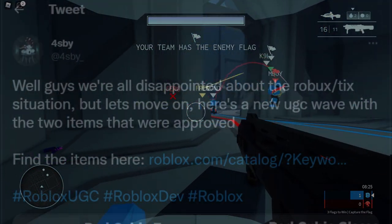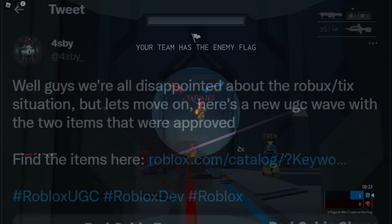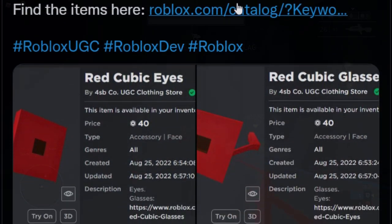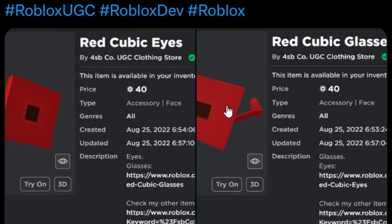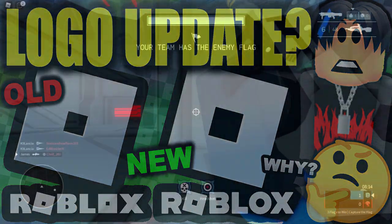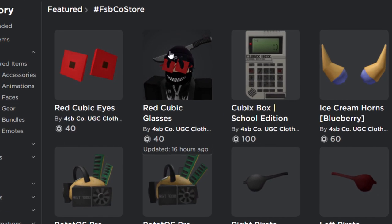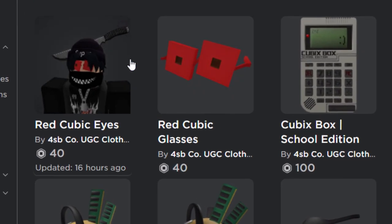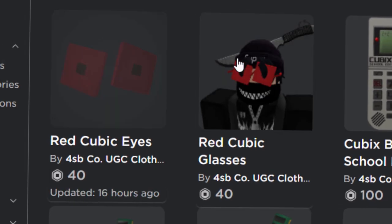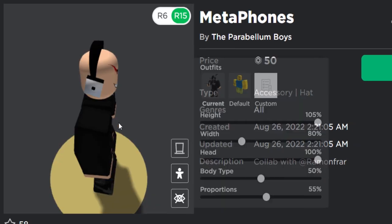Anyway, 4SBY also said they're all disappointed about the Robux and Tix situation but let's move on — here's a new UGC wave with two items that were approved. It looks like some glasses featuring the classic Roblox logo, and I say classic because there's a new one coming out soon that looks pretty strange. So if you guys want some Roblox O logo glasses, go pick these up — only 40 Robux each, pretty cheap. And I literally just found this item as well.